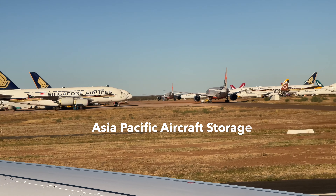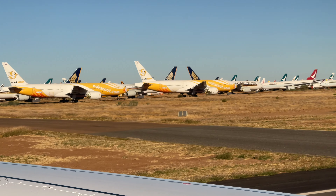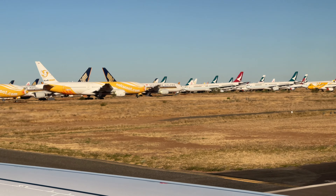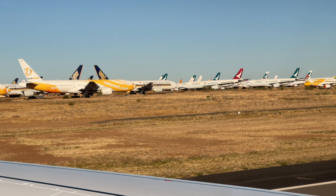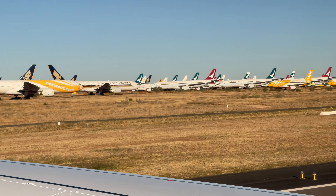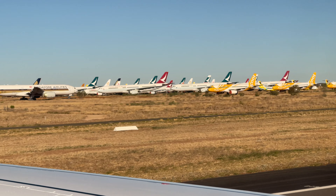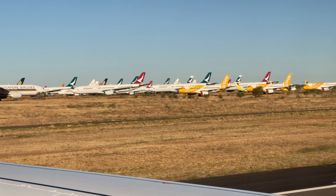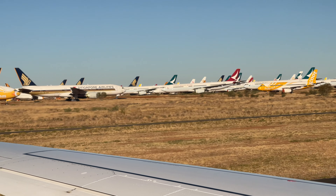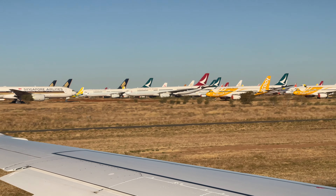Even though I've seen them before, my jaw drops every time I see all these wide-body aircraft stored in the desert. So many A380s, 777s and Dreamliners. I miss the days of international flights. A few of these aircraft have returned to service in the past few weeks, although others have been flown here to take their place. Hopefully Australia's borders will open in 2022 and some of these aircraft can take to the skies again.